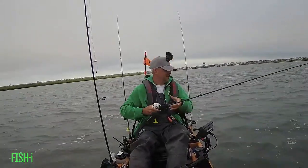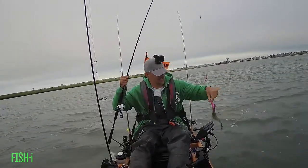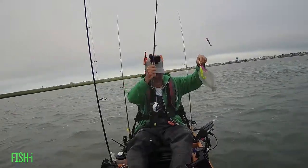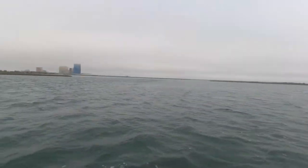You can see here as soon as I get across the channel into that rip line — there you go, that's what happens. They are aggressive.